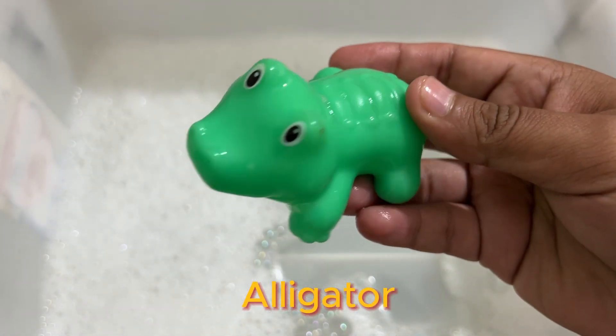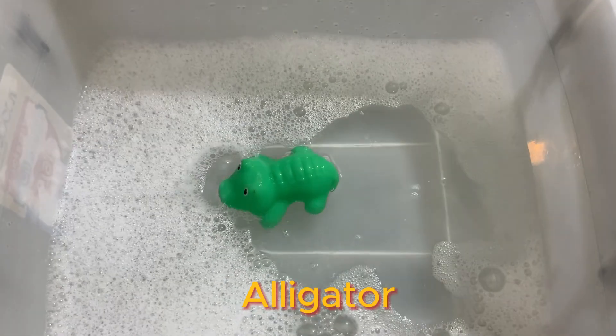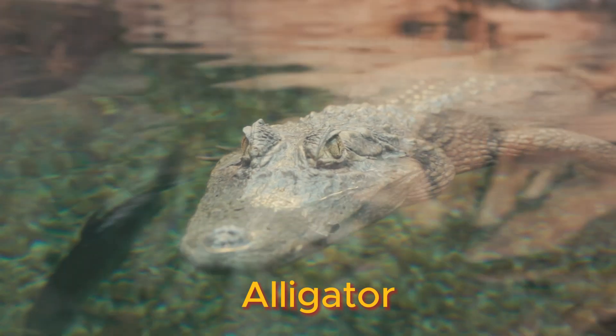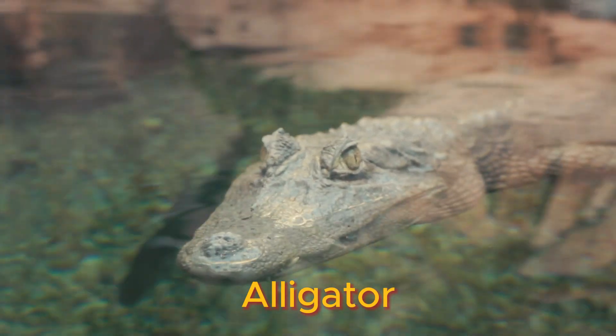Alligators are kind of clumsy on land, but they're built for life in the water. They are great swimmers, equipped with webbed feet and strong tails that propel them through the water.